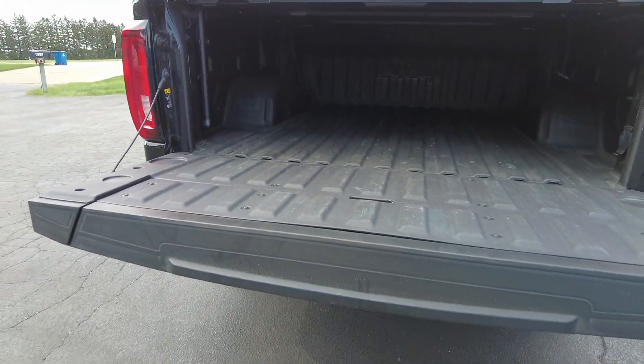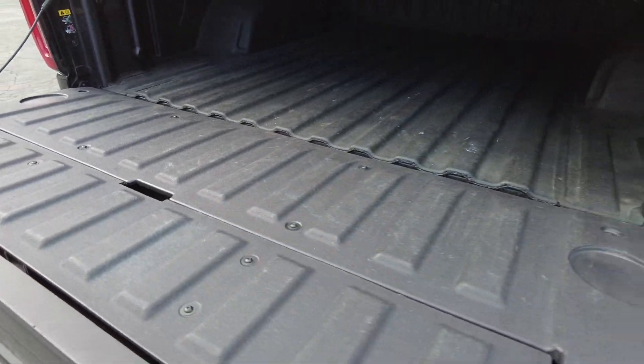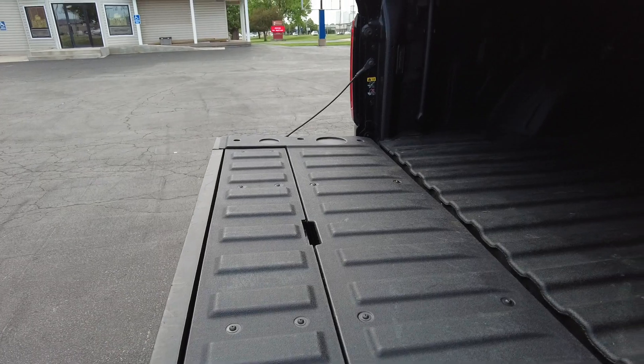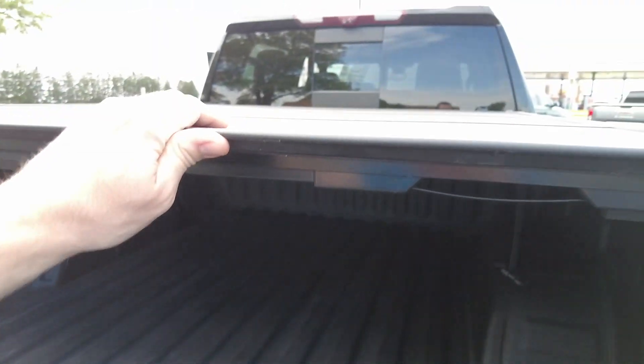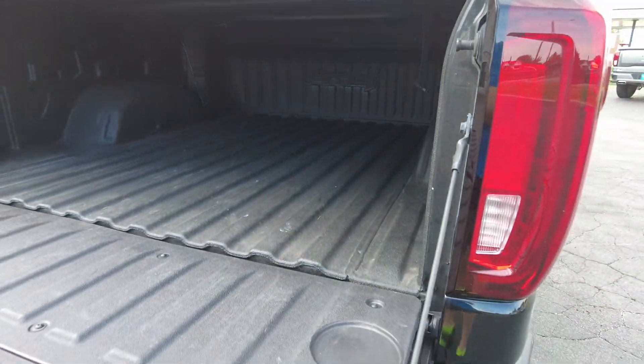Like the little steps in the bumpers. That one's got the soft drop tailgate, and it's also the multi-function one. About to do the test drive on this one, so not going to break it down further here in the video, but it's got it. Nice, solid.